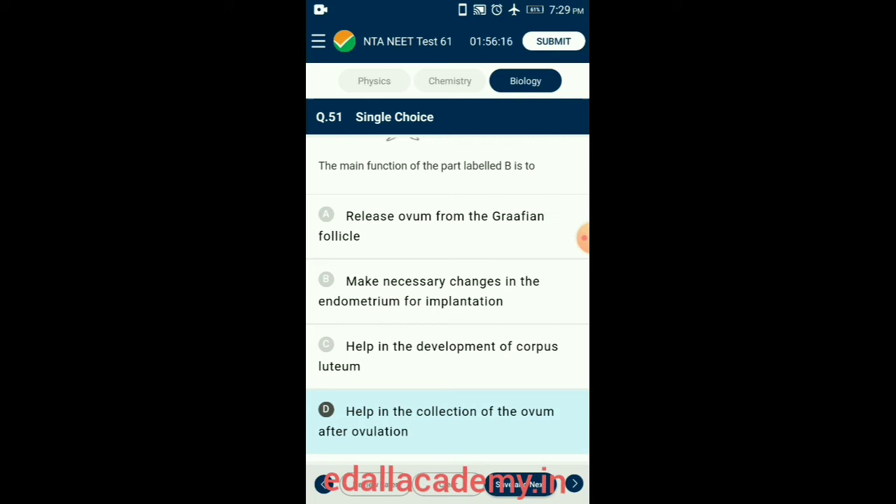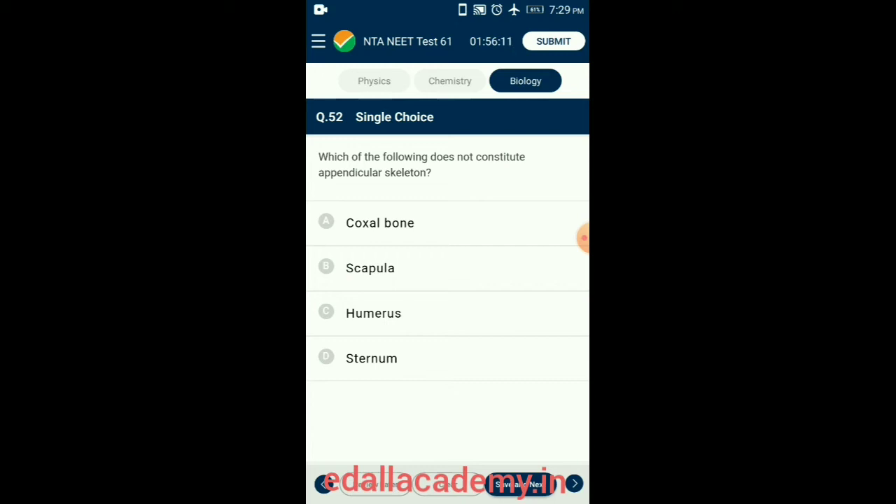Question 52. Which of the following does not constitute the appendicular skeleton? In humans, the appendicular skeleton is composed of 126 bones, functionally involved in locomotion (lower limb) and manipulation of objects (upper limbs). The frontal lobe is part of the brain, not the skeleton. The sternum is a flat bone on the vertebral midline of the thorax and is part of the axial skeleton, not the appendicular skeleton. So the answer is option D: Sternum.